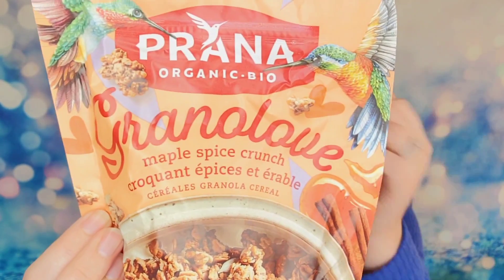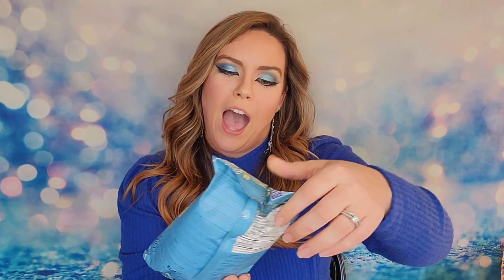Next up is a bag of organic maple spice crunch granola cereal. I love granola, I love maple, and I love spices — so this is like a match made in heaven! These are all full-size bags and products, so you're receiving a lot. This one is 300 grams and feels like a very full bag. It's also gluten-free, which is a win!